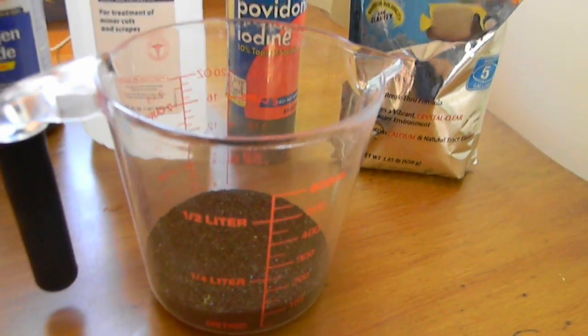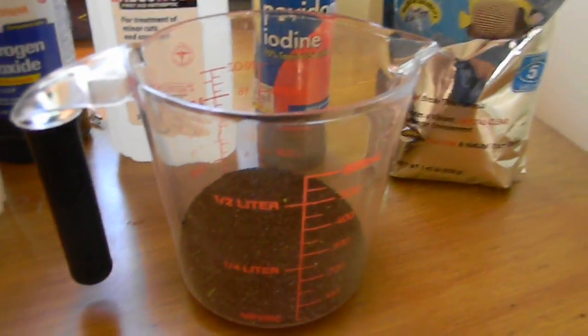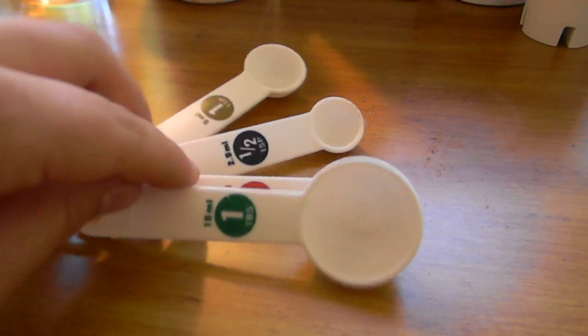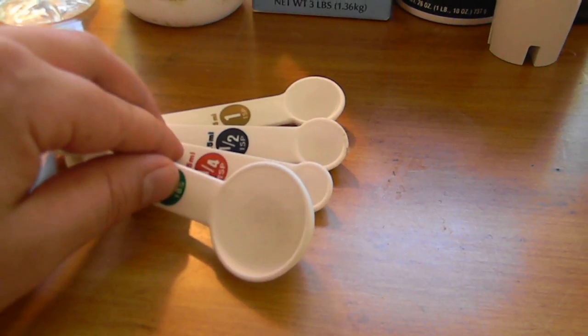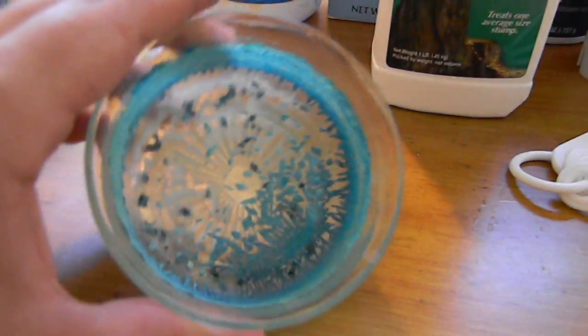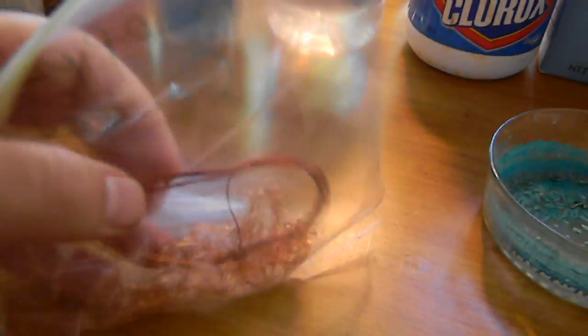That brings me into the equipment part. This little plastic measuring cup I got at the dollar store for cheap. You can also get little measuring spoons at dollar stores — they're good in place of spatulas for scooping out reagents. These are some copper chloride crystals I had made, just with some of that vinegar, some hydrogen peroxide, and some copper wire I had gotten out of a toaster.